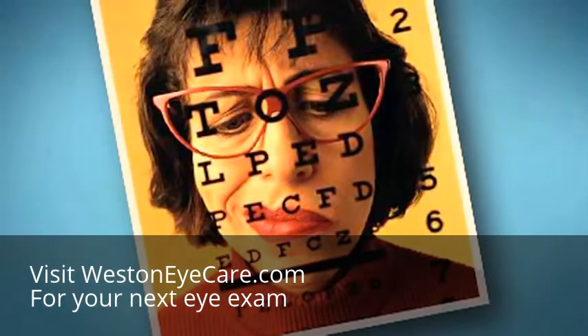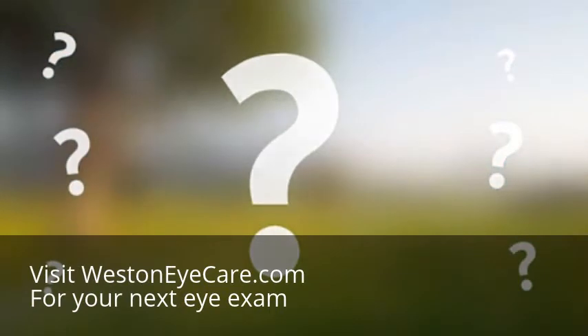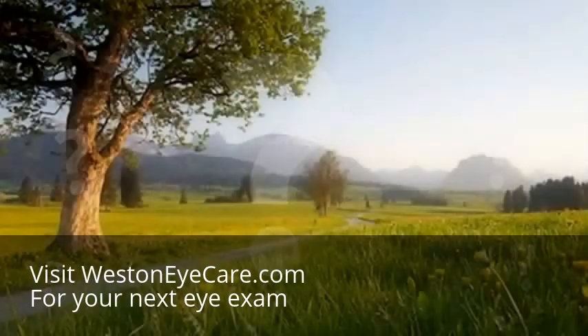Many of us have blurry vision, at least to some degree. But what causes it, and what can we do to bring our world into better focus?